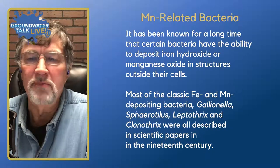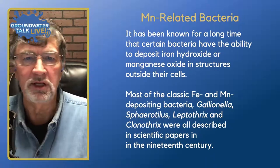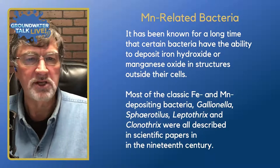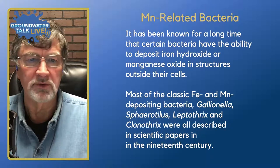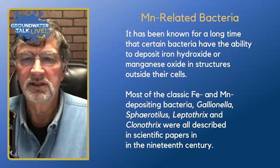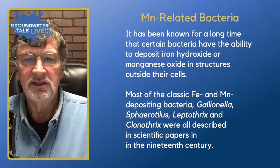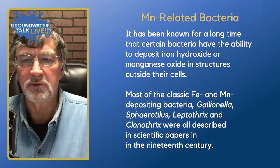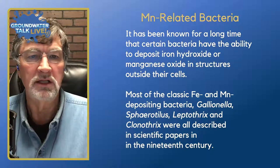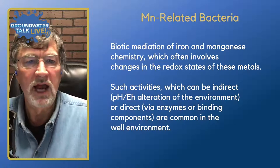Let's dive into manganese-related bacteria. It's been known for quite a while that certain bacteria can deposit iron hydroxide or manganese oxide in structures outside their cells — basically a waste product from metabolizing compounds and metals in the water. Classic iron and manganese depositing bacteria such as Gallionella, Sphaerotilus, Leptothrix, and Clonothrix have all been described in scientific papers back in the 19th century. We've known this process exists, though it's still not well understood, and more scientific papers are now being written.